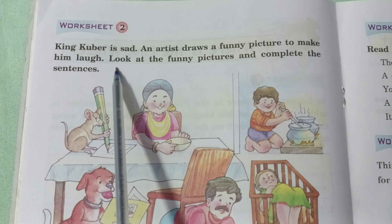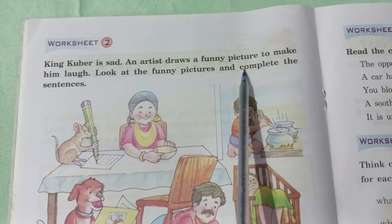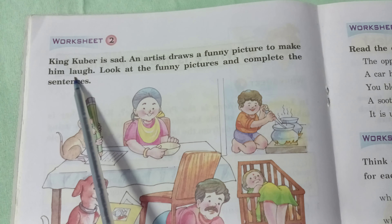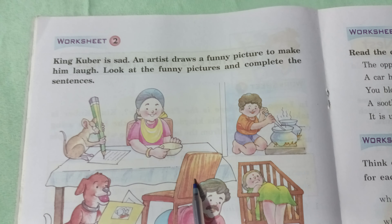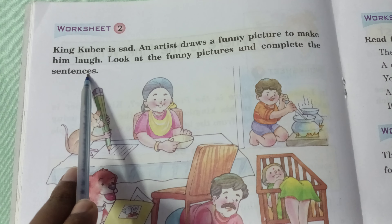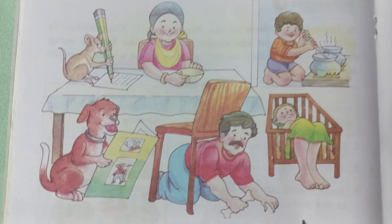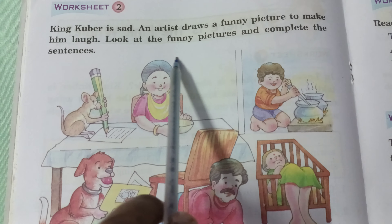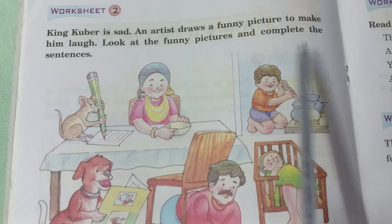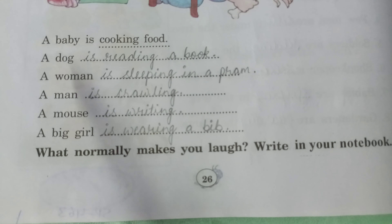Worksheet 2: King Cubert is sad, and an artist draws funny pictures to make him laugh. The artist has some funny pictures. Look at the pictures and complete the sentences.